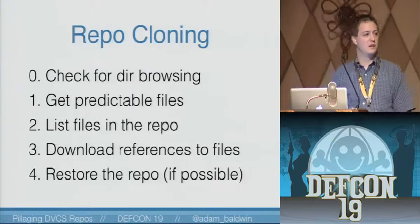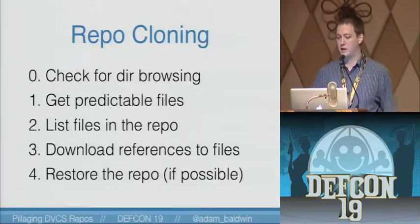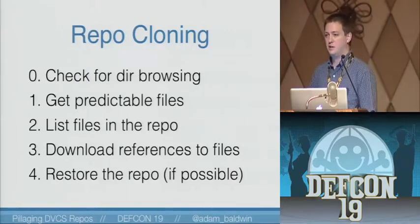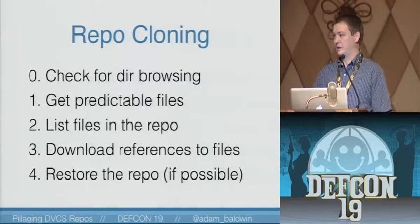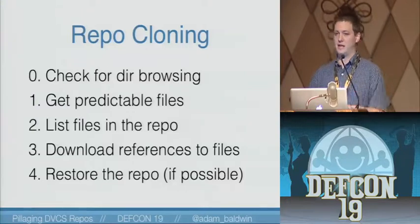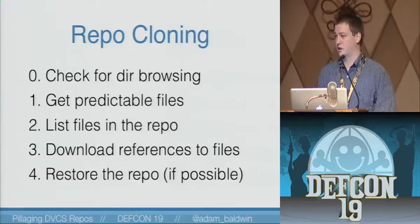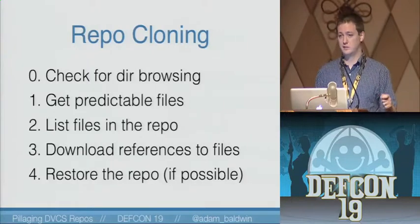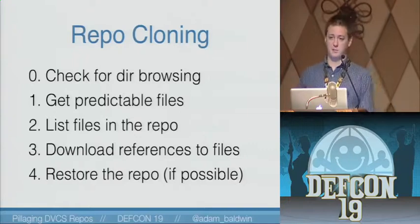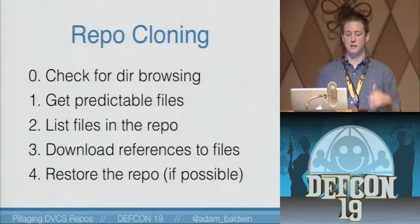Once you've identified the repo — a Git, HG, or Bazaar repository — you need to clone it. But you can't simply run 'git clone' and clone that URL. Here's the process we came up with to actually extract data. First thing you need to do is check for directory browsing. If directory browsing is enabled on the site, it's game over — you can simply wget the dot git directory and then restore the repository with 'git reset hard,' and then you've got the source code, the entire tree.